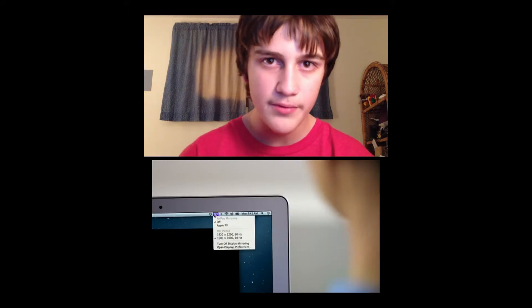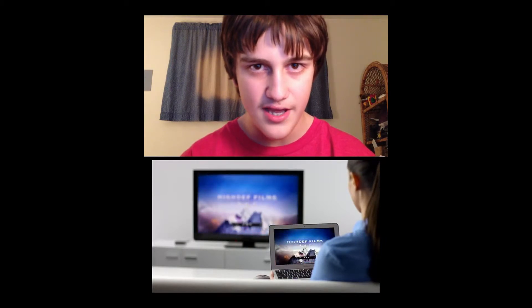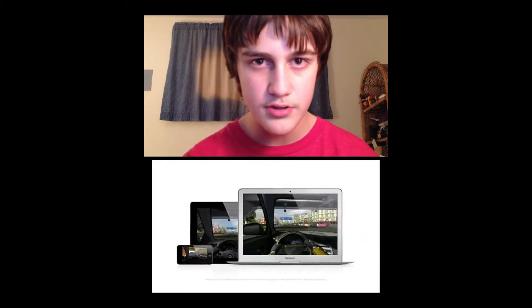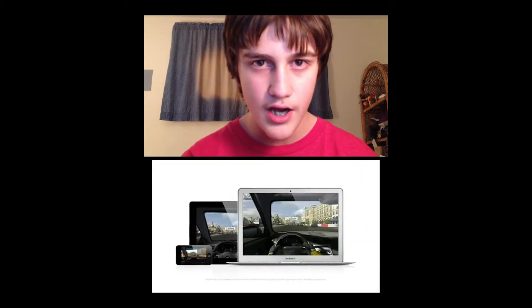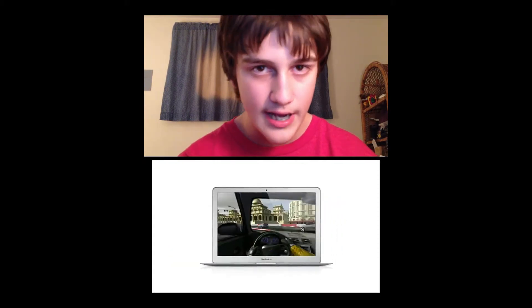It will also have AirPlay so that you can stream a movie over to Apple TV. And Mountain Lion will come with Game Center, so you will now be able to play games on your Mac against people who are playing on iPhone, iPod Touch, and iPad.